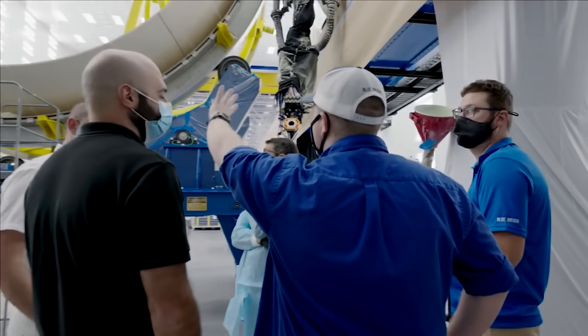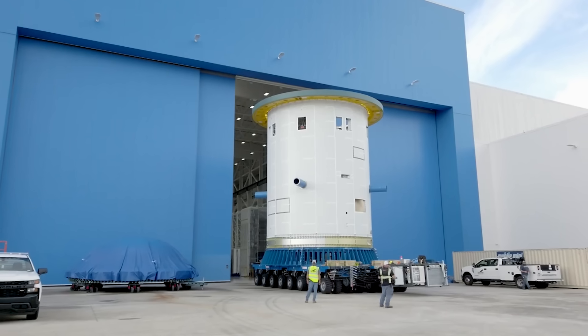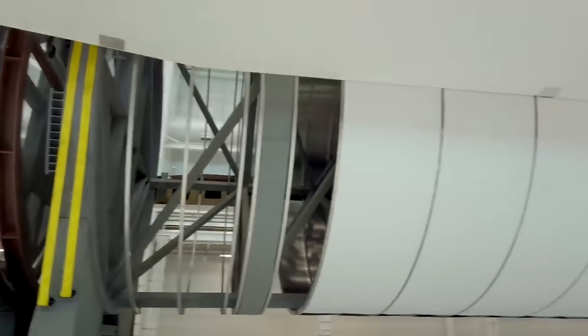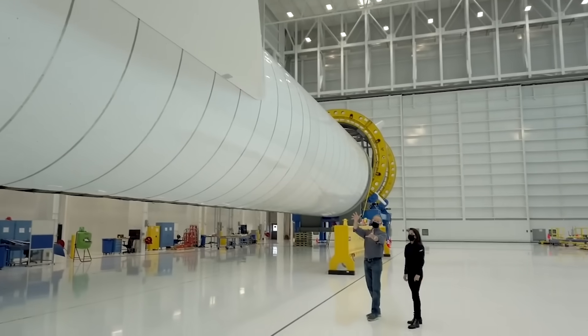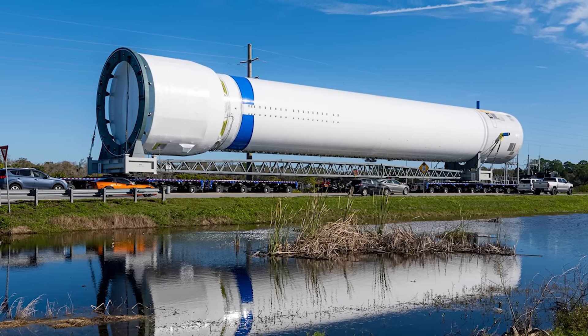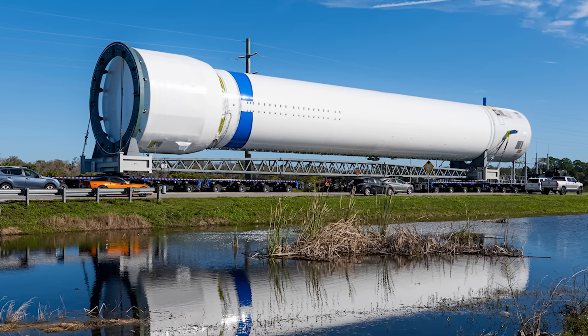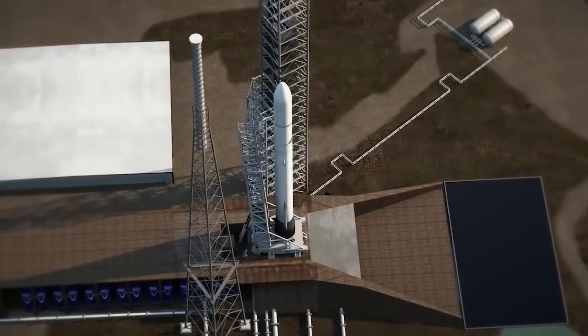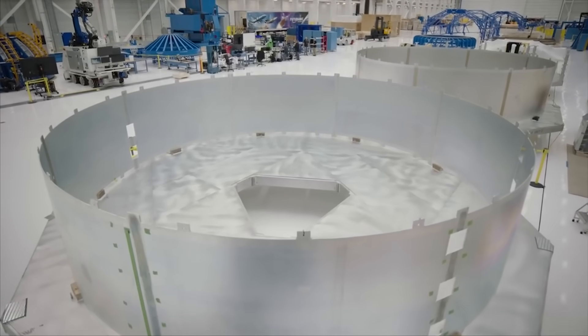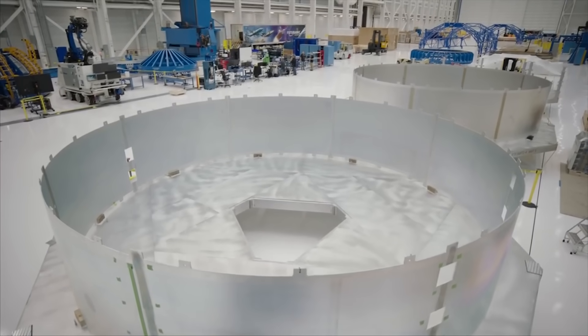Another aspect that these new images highlight is the impressive size of New Glenn. While it's not as big as the 9-meter-width Starship, it's still a massive rocket with a 7-meter diameter. This is much larger than almost all other operational rockets within the industry. Its size when passing by nearby cars and structures helps put this in perspective. It's clear that Blue Origin is very close to testing this first stage, and when that does eventually happen, that will be one of, if not the biggest, milestone in the project's history.